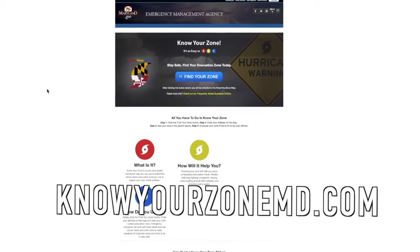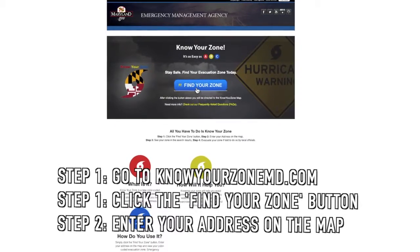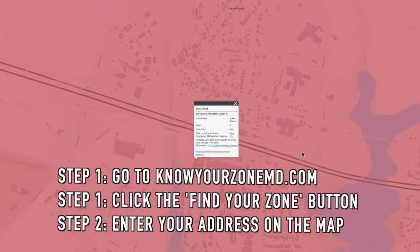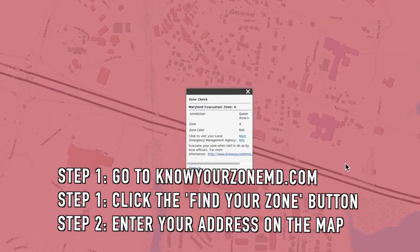The Queen Anne's County Department of Emergency Services has made it easy for its residents to find their evacuation zone. Go online today and check it out. It only takes a couple of seconds to find your zone and educate yourself to know exactly where your home, business, and other family members are located to always make sure you're prepared.